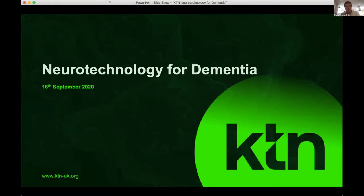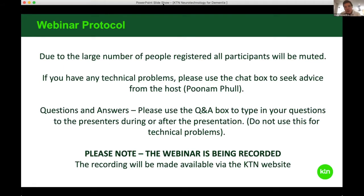Good morning everyone and thank you all very much indeed for joining. Welcome to this webinar on neurotechnology for dementia. My name is Charlie Winkmer-Smith and I lead the Neurotechnology Innovation Network at the KTN. All participants will be muted but if you've got any technical problems at all then please use the chat box and my colleague Hunam should be able to help you. If you have any questions for the speakers then please use the Q&A box. The webinar is being recorded so you'll be able to watch this on YouTube later as well.